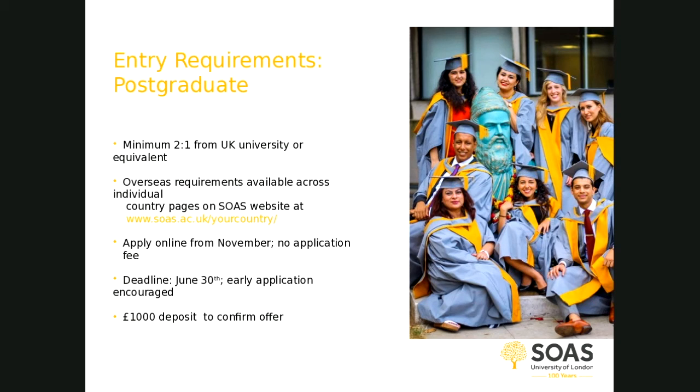The online application opens on the 1st of November and there is no application fee. The deadline for applications is the end of June; however, we do encourage earlier applications as we run a rolling system of making offers, starting in November. Some courses fill up, so we recommend applying by no later than March or April — this is particularly important for overseas applicants who require a visa. There is a £1,000 deposit required to confirm your offer.